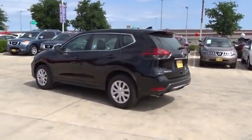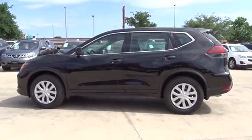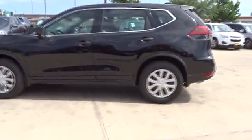Here are some of this vehicle's great options: stability control, traction control, keyless entry, anti-lock braking system, steering wheel audio controls, backup camera, Bluetooth, adjustable steering wheel, power steering, cruise control.